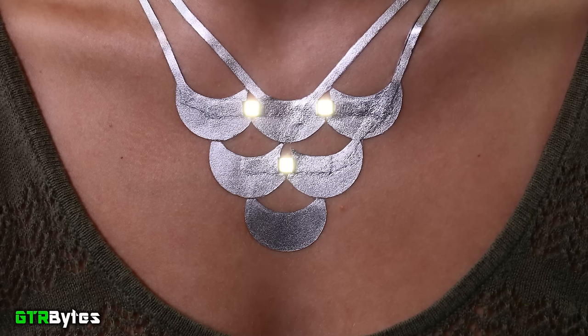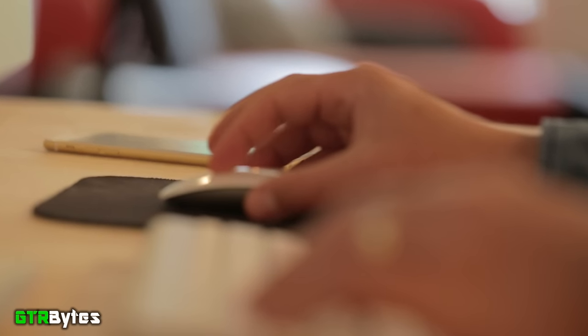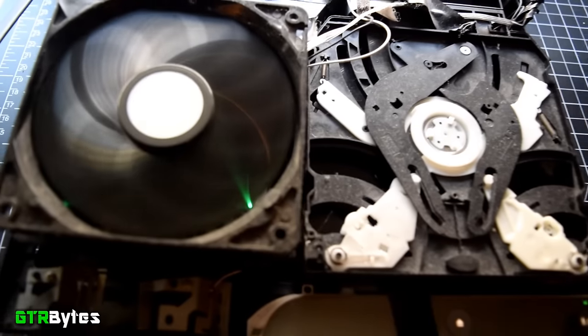LEDs can also be incorporated for that complete custom look. You can see how this could revolutionize the world of tattoos — not just in the tech world, but in that they will now be an even greater extension of who you are in both aesthetics and function. There are also potential real-world medical applications for these tattoos, which I'll get into a little bit later.